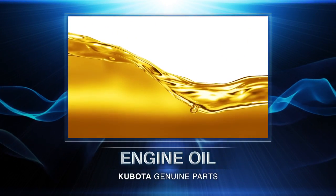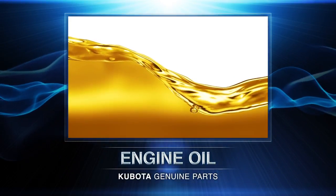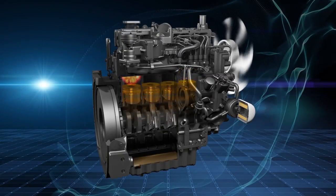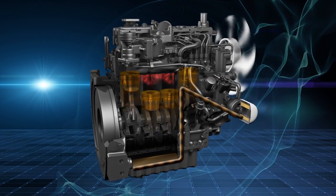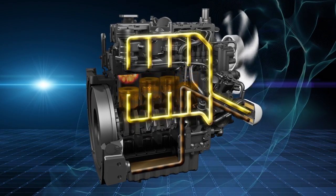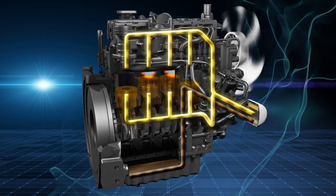Like blood in the human body, oil is essential for an engine, providing lubrication, cooling, and cleaning to keep your engine running. This shows how engine oil circulates through pressure from the oil pump, lubricating rotating bearings, sliding pistons, and the camshaft as it turns.